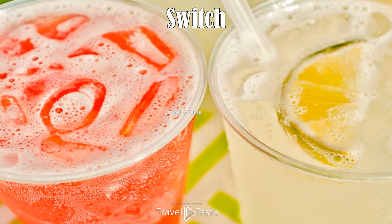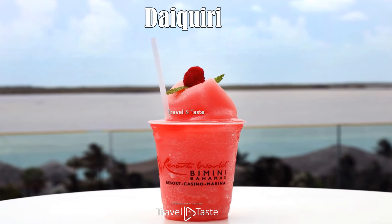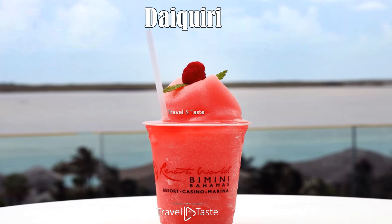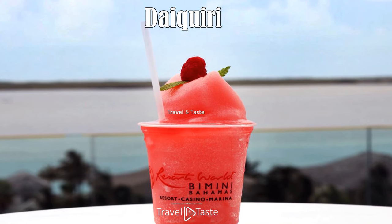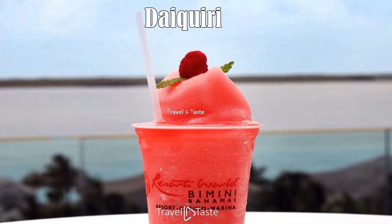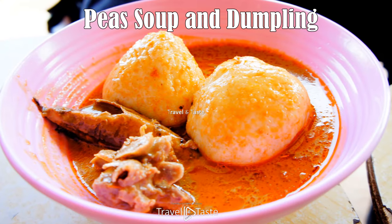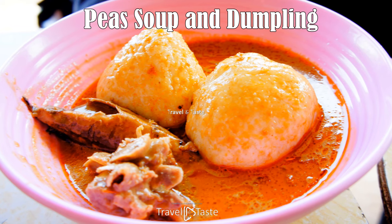Daiquiri: this frozen drink can be made with a host of fruits — mango, pineapple, strawberry, coconut, and even banana. It is often found at fish fry or can be made at home. Frozen fruits are blended with crushed ice until smooth but not completely blended. It can be leaded or unleaded, that is with or without white rum.